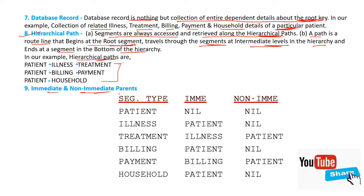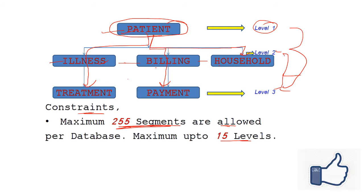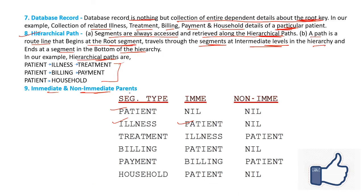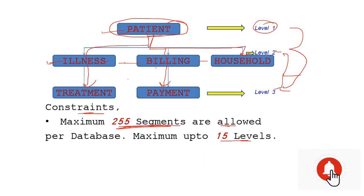Immediate and non-immediate parent: patients has no parent. Illness has patients as its parent. Treatment has illness as its immediate parent, and patients as its non-immediate parent. Payment has billing as its immediate parent, and patients as its non-immediate parent. For household, the immediate parent is patients, but the non-immediate parent is nil — meaning nothing.